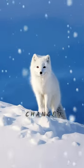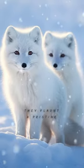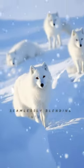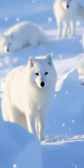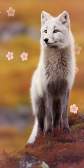Did you know arctic foxes change their fur with the seasons? In winter, they flaunt a pristine white coat, seamlessly blending into the snowy landscape. As the temperatures rise, their fur transforms into elegant shades of brown or grayish brown.